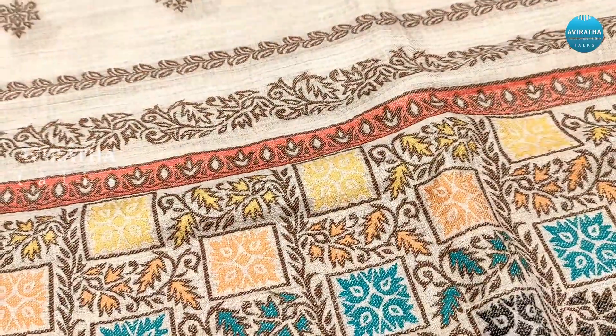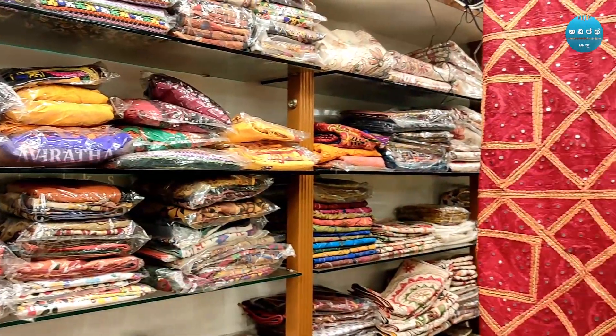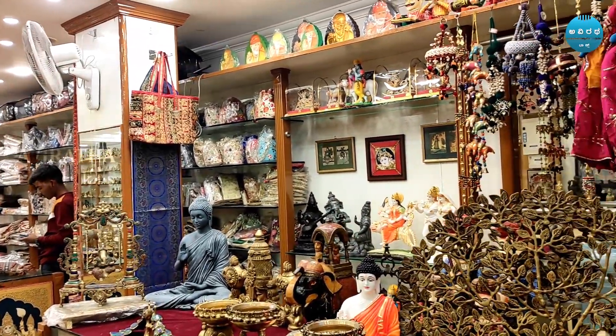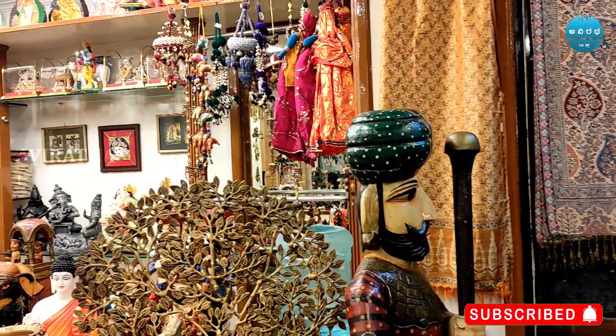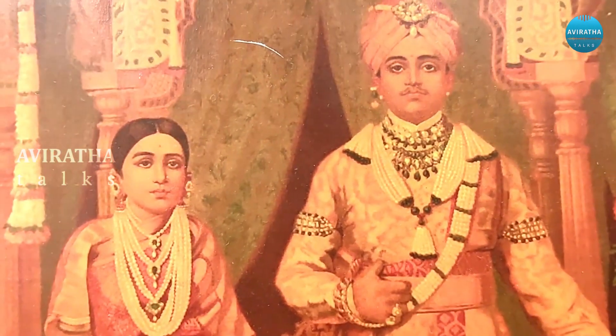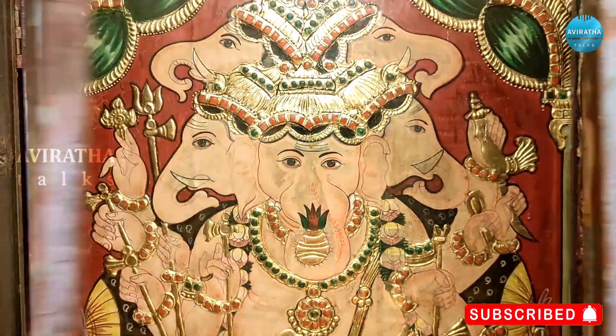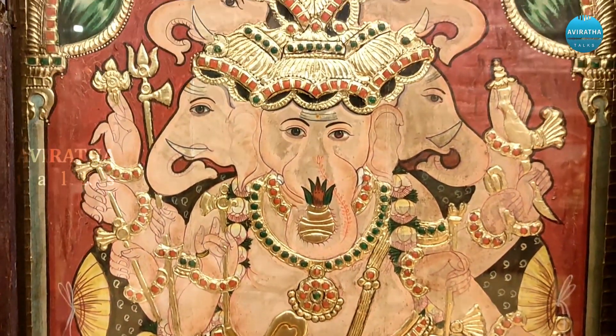We carry canvas paintings, Ravi Verma paintings, Rajasthani paintings, Gujarati Pichwai paintings, and South Indian Tanjavar paintings. Subjects include animals, birds, flowers, musicians, and portraits. We have more than 5,000 paintings available in our shop, and we have been dealing in these for almost 40 years.